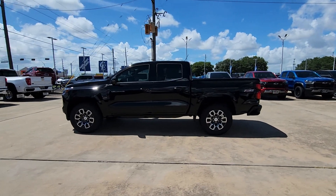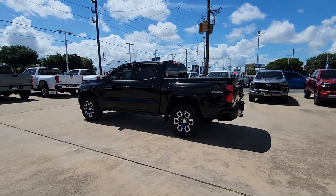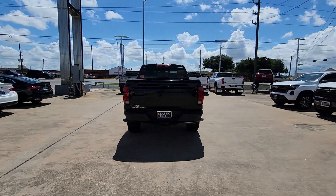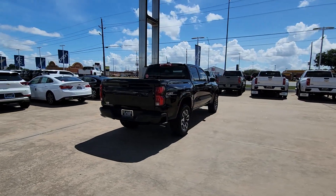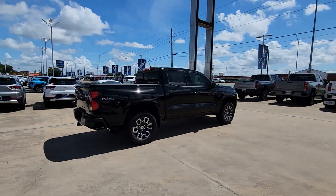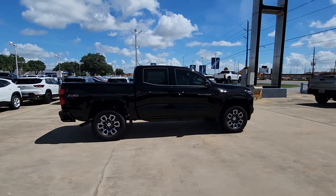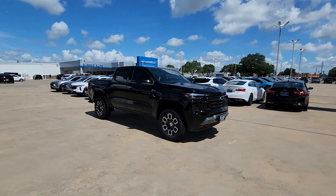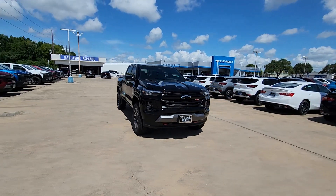You just found the 2024 Chevrolet Colorado. Get the job done in sleek and sporty style in the versatile Colorado, the mid-size pickup that has the amenities and technology to keep you safe, comfortable, and connected. Don't miss out on comfort just because you need a pickup — get the best of both worlds in the Colorado.